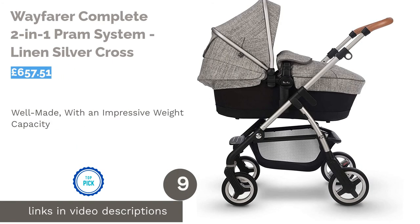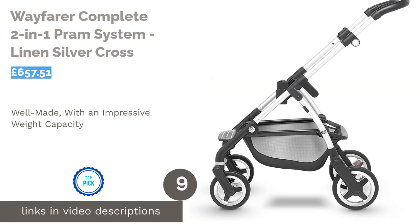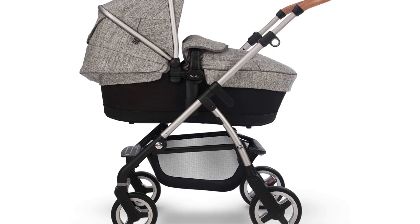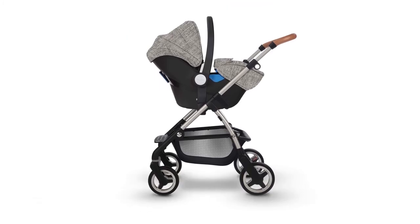The next product on our list is the Silver Cross Wayfarer Complete Two-in-One Pram System in Linen. Silver Cross was founded in 1877 and has been a trustworthy brand for parents ever since. This stylish yet sturdy travel system is suitable for little ones weighing up to an impressive 25 kilograms.